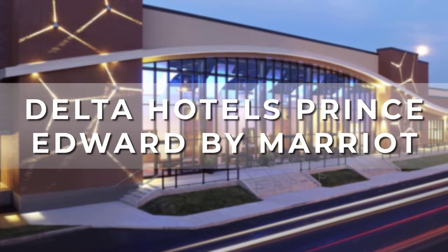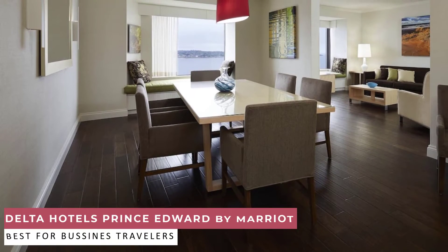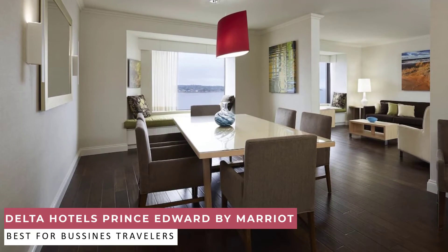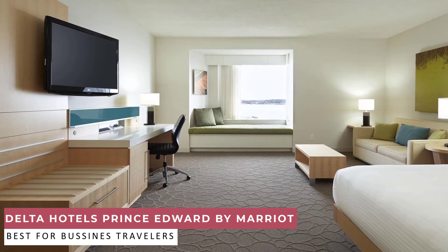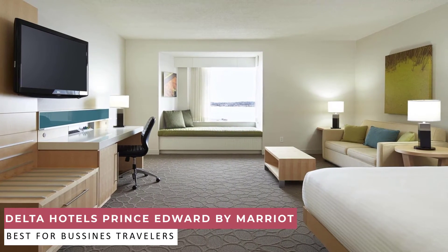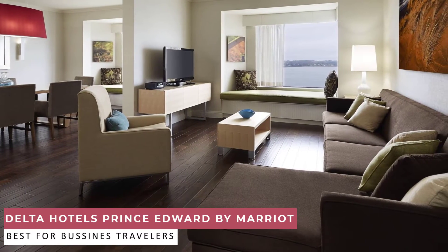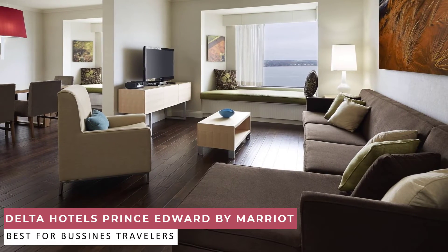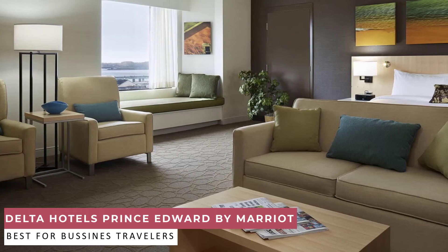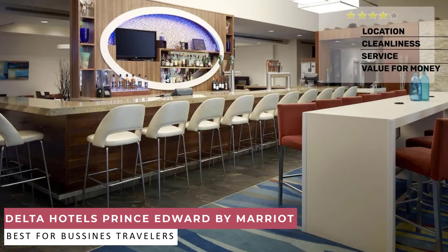At number 2, we have the Delta Hotels Prince Edward by Marriott. Streamline your travel experience at Delta Hotels Prince Edward, the only waterfront hotel in Charlottetown, Prince Edward Island. The downtown hotel is within walking distance of boutiques, art galleries, and restaurants along vibrant Victoria Row, Holland College, and the Confederation Centre of the Arts. We are directly connected to the Prince Edward Island Convention Centre, making it a convenient location for business travelers and wedding guests. After a busy day, relax in the meticulously designed, pet-friendly hotel rooms and suites with pillow-top mattresses, flat-screen TVs, and city or water views.